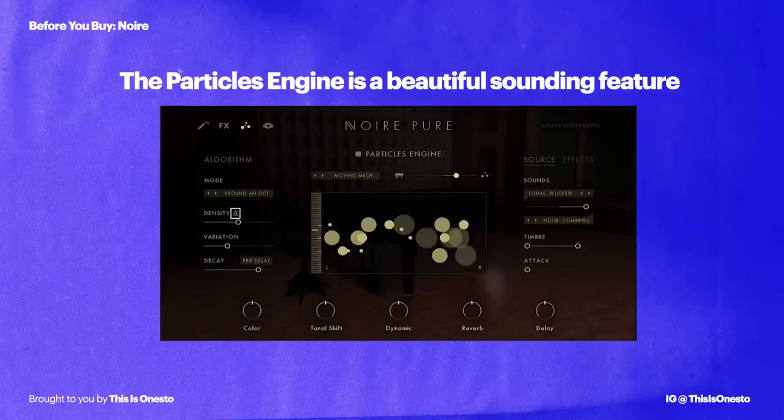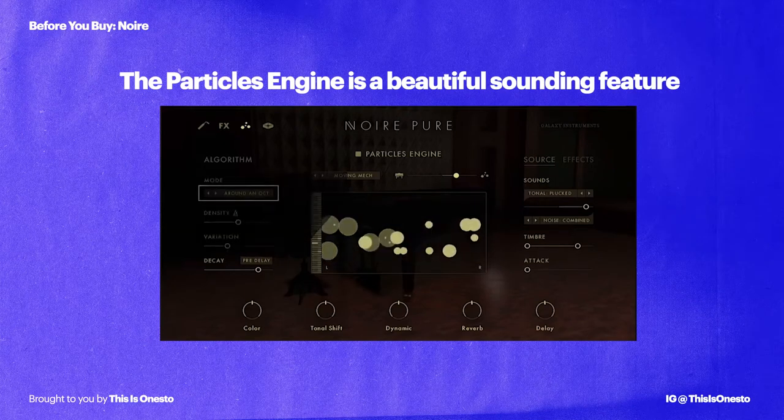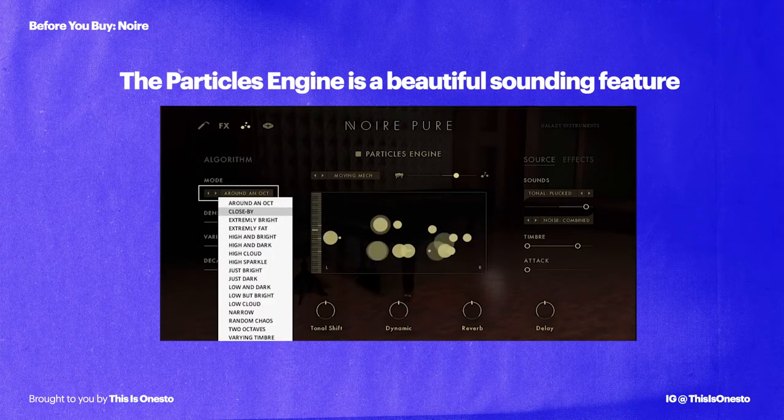The other thing that's really special about Noir is something called the Particles Engine. This feature randomly generates texture and movement as you play. Native Instruments describes the Particles Engine as creating a rhythmic or abstract cloud of sound. I think that's a really good way to think about it — I think it's beautiful and really interesting. Later in the video, I will give you all my thoughts about it.